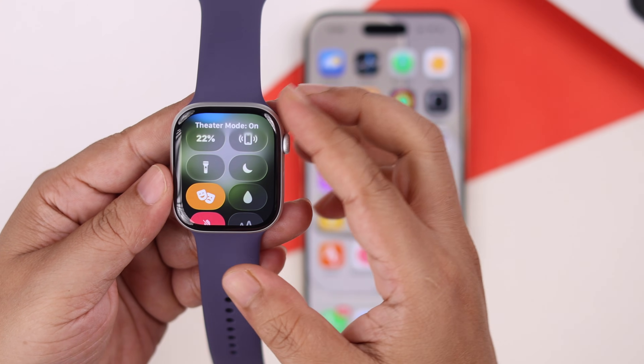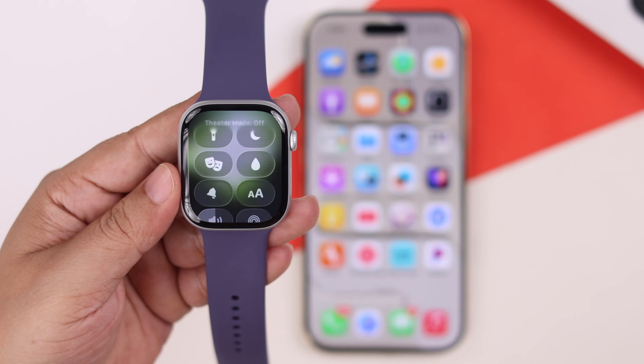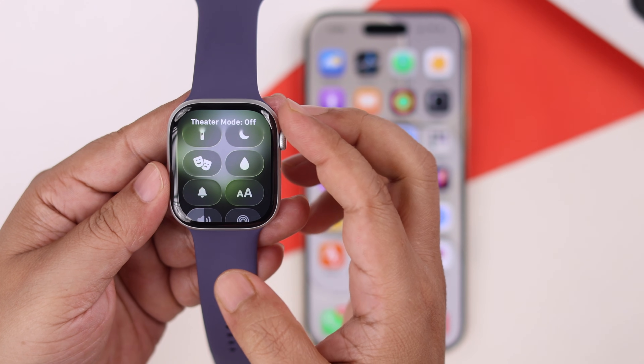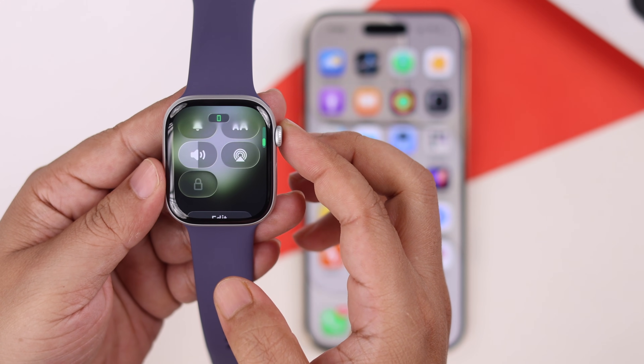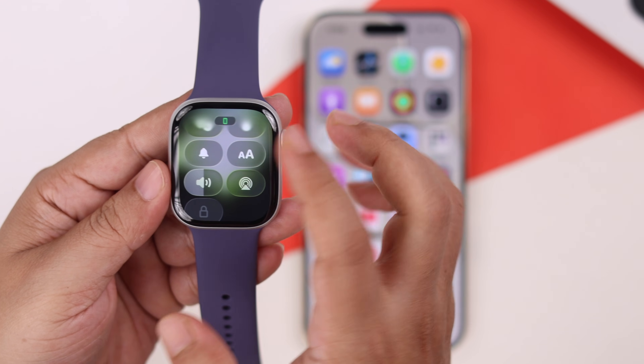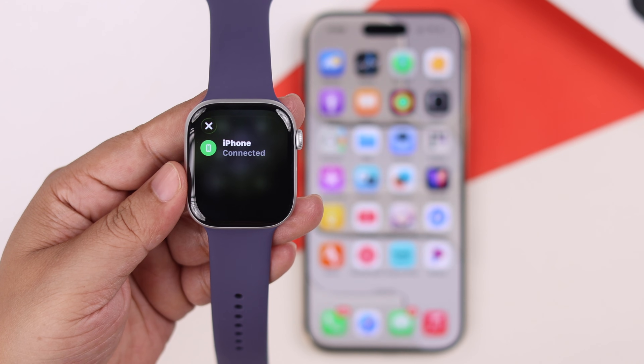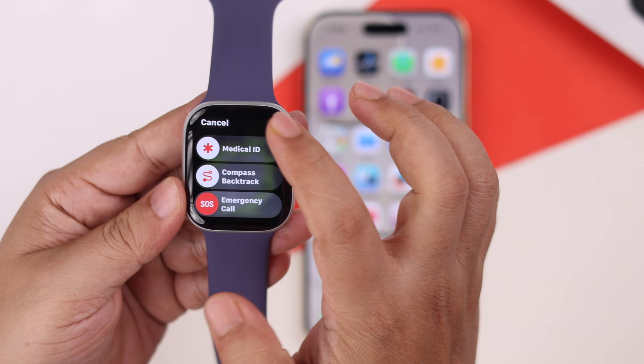Also in this section, make sure your watch is not on Do Not Disturb, Sleep Mode, or Theater Mode. In Theater Mode, incoming calls will show up but the notification sound will be silenced — so disable it if active. Also make sure your watch is not accidentally on Silent Mode, and confirm it's still connected to your iPhone.